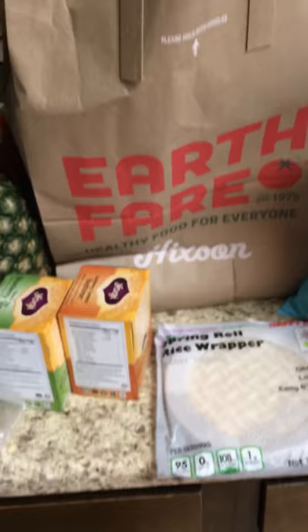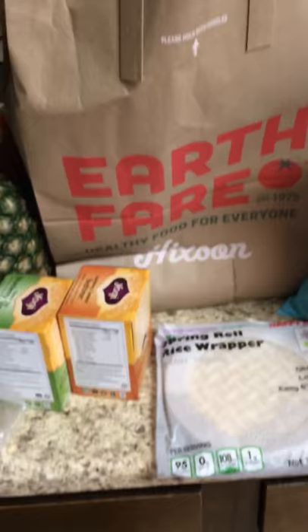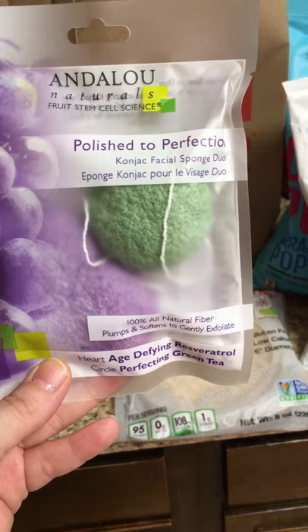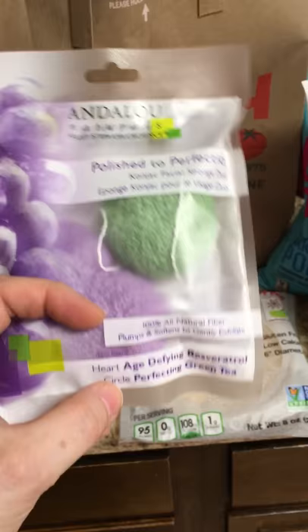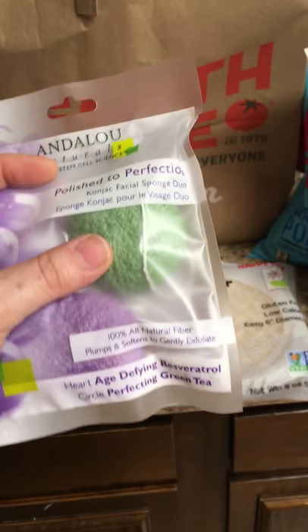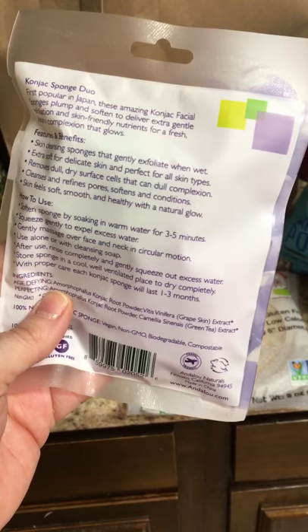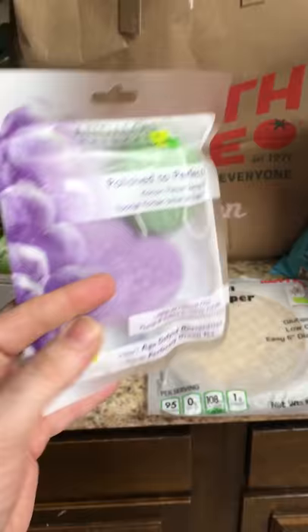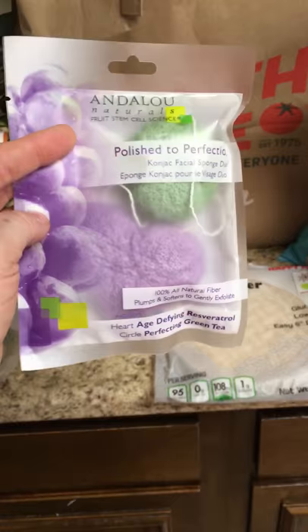The last product I got from Earth Fair is not a food product — this is a beauty product. This is the Andalou Naturals Fruit Stem Cell Science Polished to Perfection Duo. It has a heart-shaped sponge here at the bottom — you can't see it because it's purple. It says it's age-defying resveratrol, and the green circle here is perfecting green tea. Basically you just get these wet, use your cleanser on them, and it exfoliates. They were two for ten, so five bucks to try them. They have a little cord that you can hang them up to dry. I will probably be trying these out in just a little bit because I have not had my shower for the day yet.